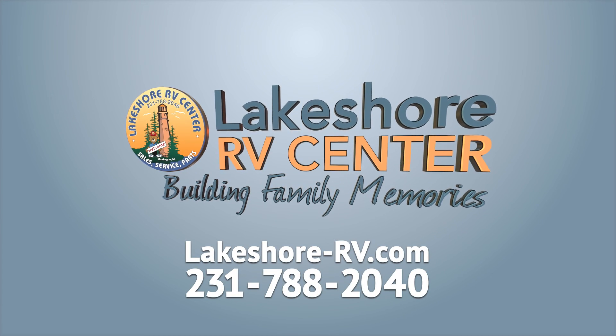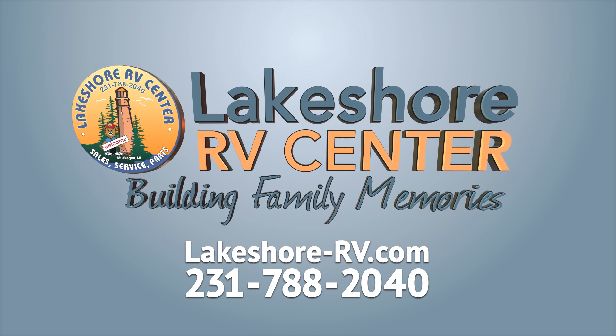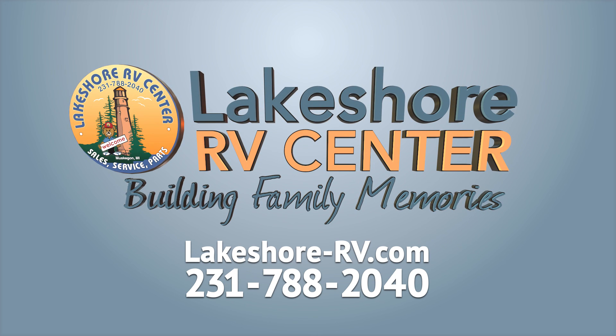Find out more at lakeshore-rv.com or call 231-788-2040.